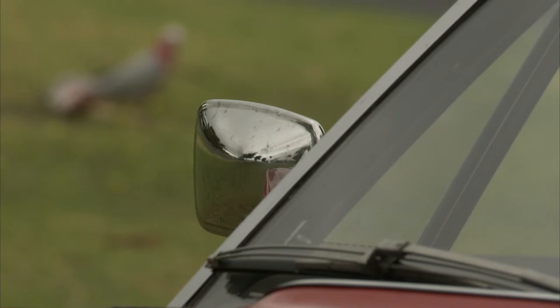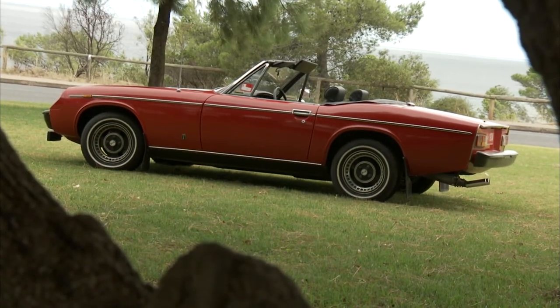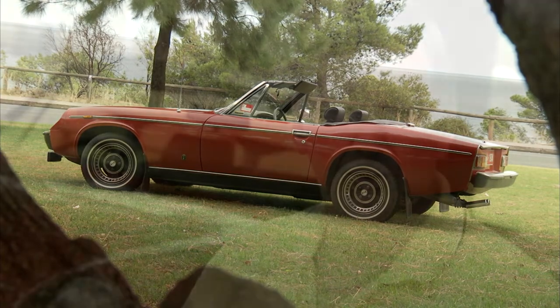Some people have a knack for being in the right place at the right time and picking up a classic car that's been looked after from new. One of those people is Dennis Southern, and his lucky find was this lovely red Jensen Healey Roadster. He was the third owner from new, and because it was such a low mileage car even at five years of age, he thought it was going to make a good buy to keep for a long time.